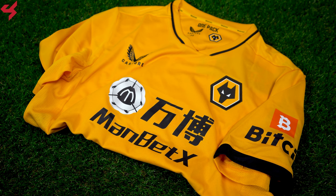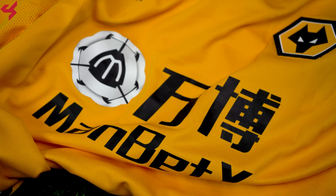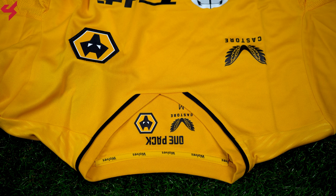Manufactured by Castore and sitting on a gold base, black and white are your secondary colors used on this home jersey. The full bar crest of the Wolves is stitched onto the jersey while the Castore branding is screen printed. ManBetX is set on the center of the jersey as your sponsor in black — this personally has to be one of the worst sponsor designs I've ever seen in my life. A v-neck collar was used on the jersey with hits of black coming off the sides, and a graphic reading 'One Pack' sits inside the collar in black.